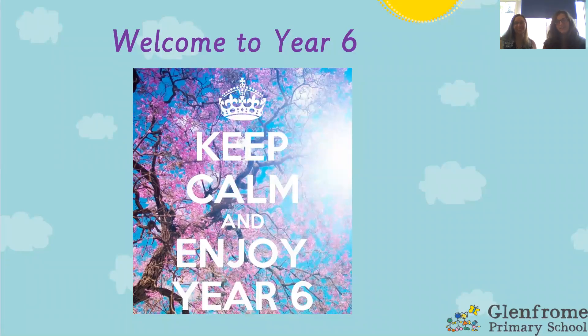Hello and welcome to the Year 6 part of our induction evening. I am Miss Rosser. I teach in Pine class with Mr Gibbard, and I am Mrs Allen, in Juniper class with Miss Key at the moment.